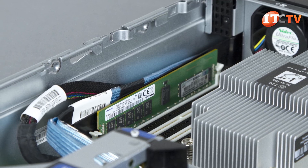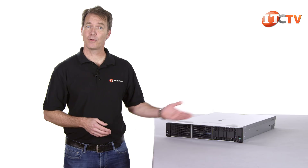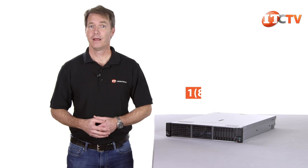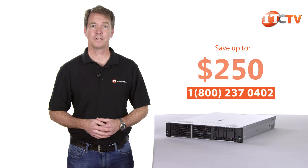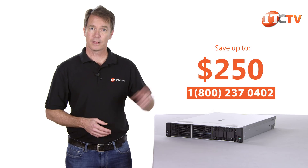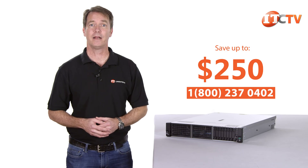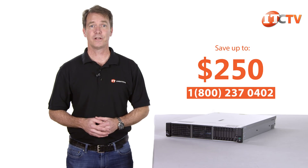The P408IA is a Gen 10 controller with features designed to protect your data and detect potential drive issues before they occur. A single 16 GB memory module is included and no hard drives were part of the factory configuration. IT Creations carries the HPE ProLiant DL385 Gen 10, and for a limited time, you can save up to $250 off the purchase of a system listed at $2,500 or more. We also custom configure it to your specifications.